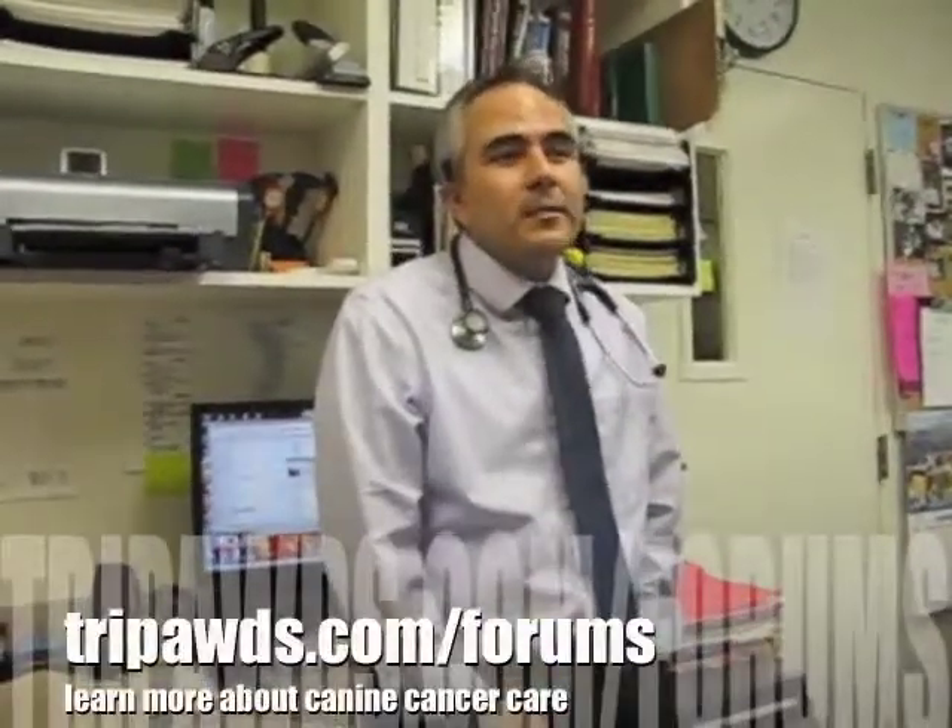A lot of owners, given the cost difference — where Cisplatin is almost twice that of Doxorubicin — it's more technical to give, they're here all day versus an hour and a half. Most dogs with Cisplatin will have mild side effects for the first 48 hours, whereas around 30% of dogs with Doxorubicin don't have any side effects. A lot of owners will say, well, if it's really only a 10% difference at two years, I don't really want to spend that extra money.